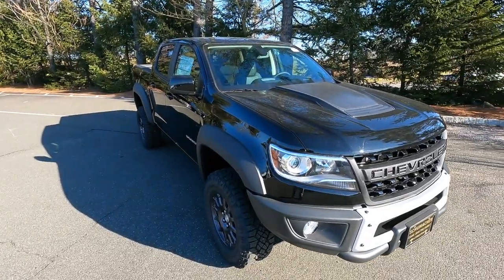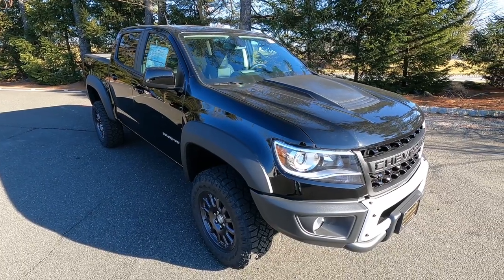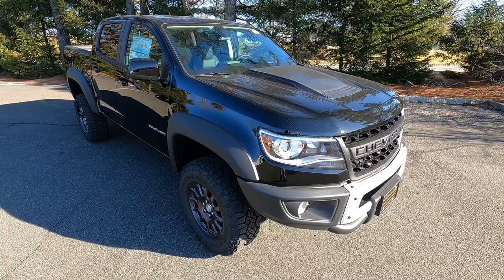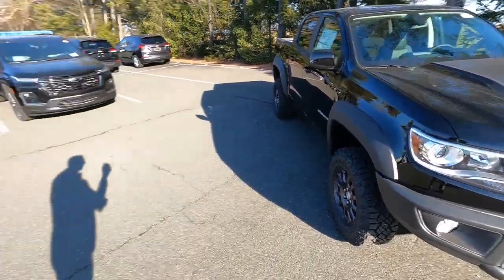Now the reason I want to bring up the Bison today: this vehicle has been out since around 2019, but this 2022 model we currently have in stock is actually the first ZR2 Bison Colorado that we've ever had. So it's the first time I got to see it in person, and I'm impressed.